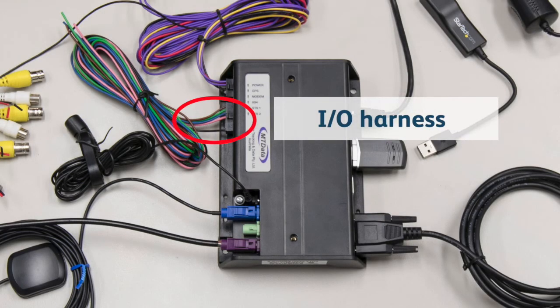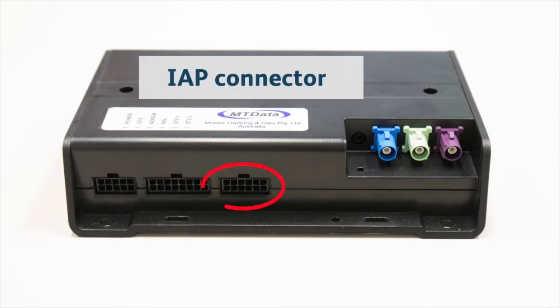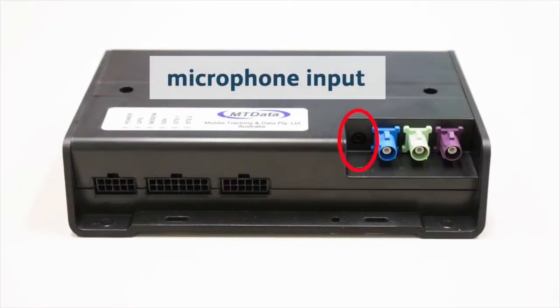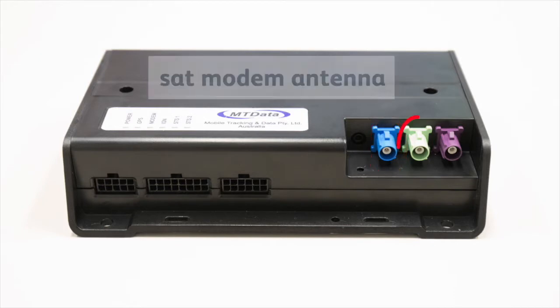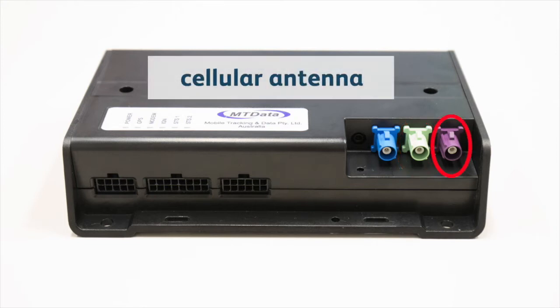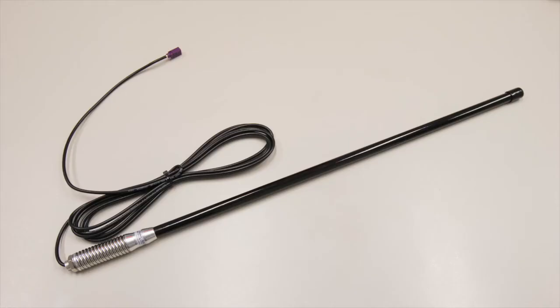Next we have the I-O harness, which will vary depending on customer requirements, so you'll need to check the schematic diagram for the specific configuration you're working on. Adjacent to the I-O harness is a connector where the tamper switch and ignition power are connected in IAP applications only. Then we have the microphone connection for the phone — there's a screw-in retaining stopper to prevent the plug from working loose. The blue connector is for the GPS antenna, green is for an antenna for the internal satellite modem, and purple is for the cellular antenna. The actual cellular and GPS antennas used will depend on customer requirements.